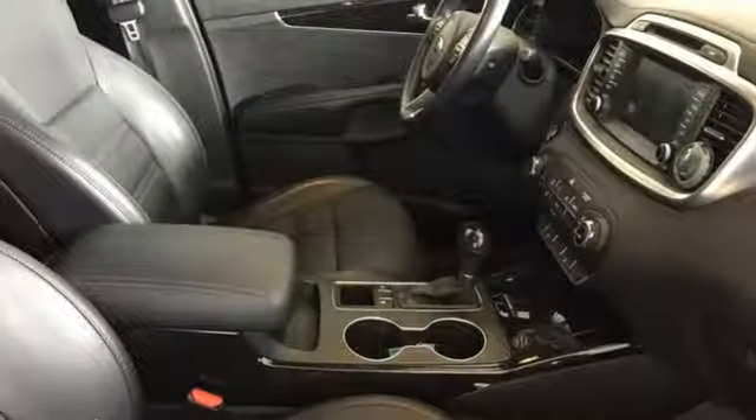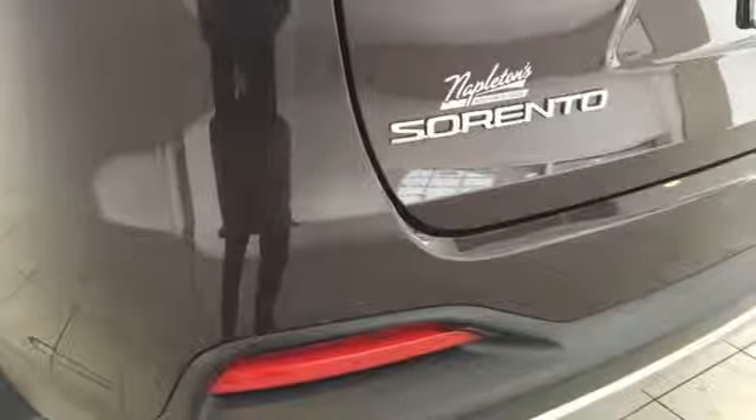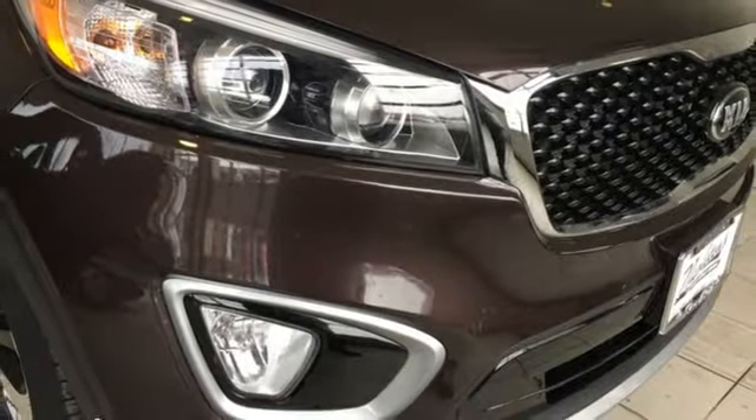Consumer Reports finds the Sorento offers lots of interior space, yet is easily maneuverable and simple to access. Reliability, quality, Kia. Stop in for a test drive and make it yours today.